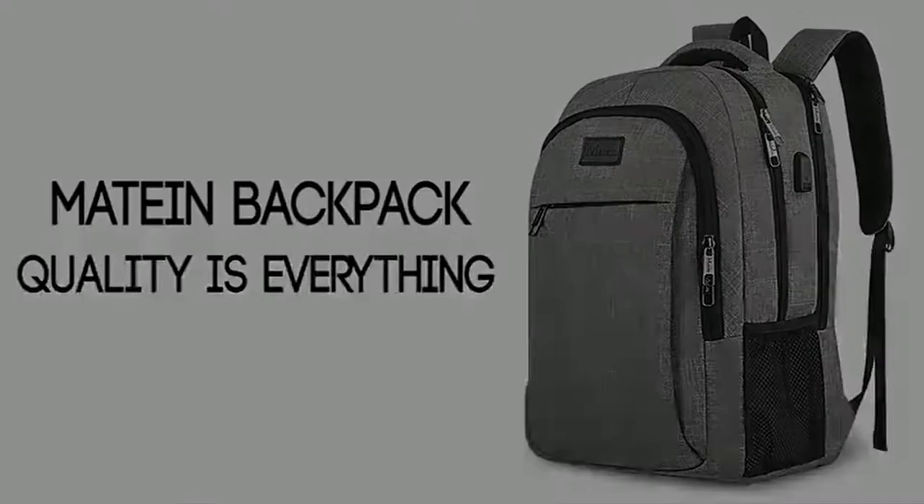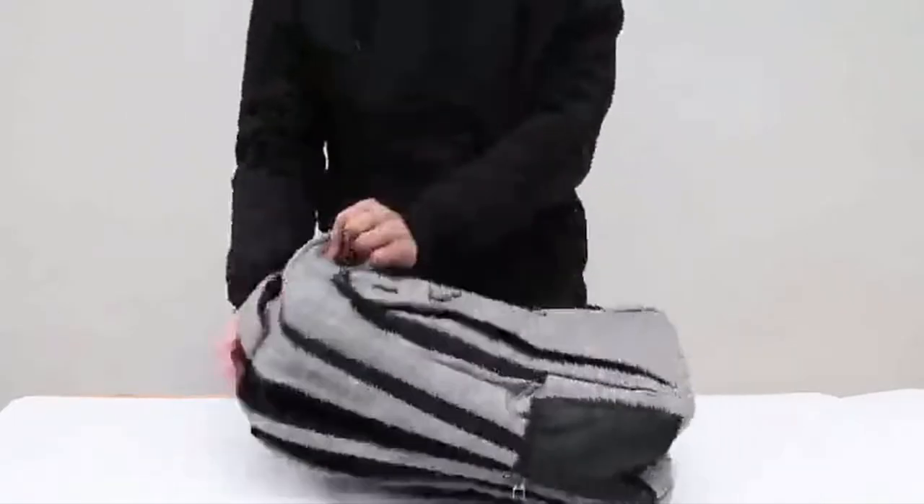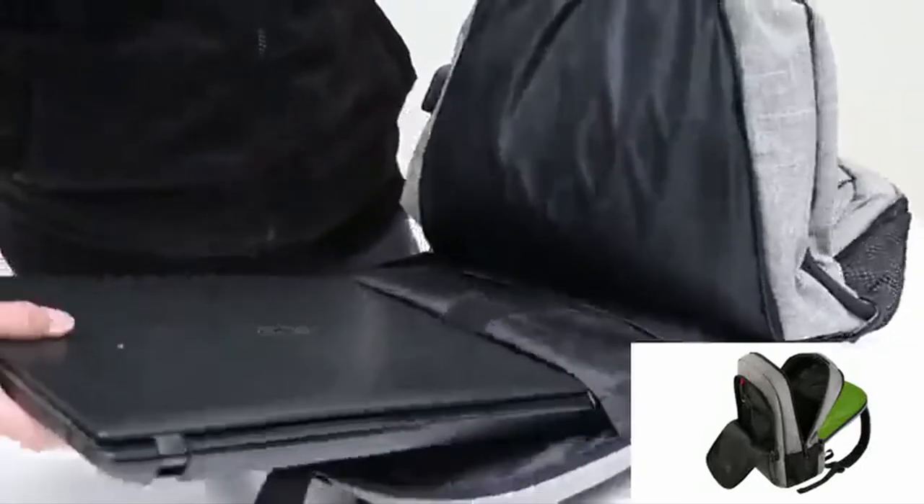Hi, what's up everyone. In this video we are going to talk about the top best laptop backpacks for travel you can buy on Amazon.